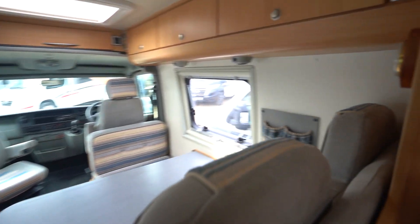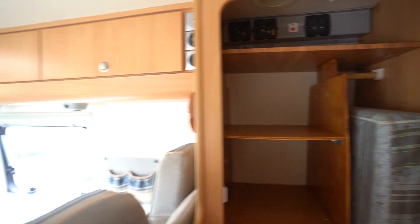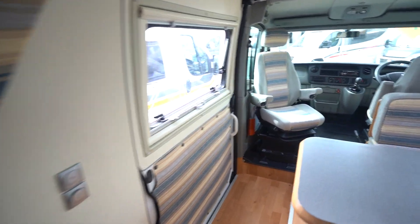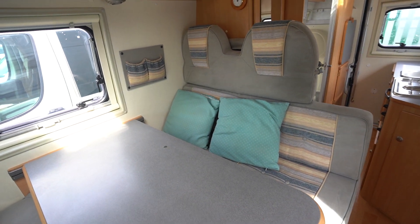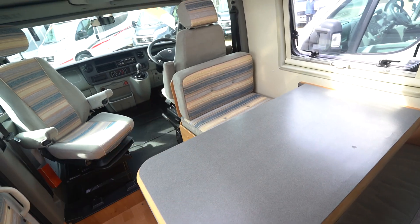Just before we move into the front, there's some wardrobe space in here. Moving into the lounge now — you've got a double diner area here, with two seat belts that come through, so four seat belts in total.